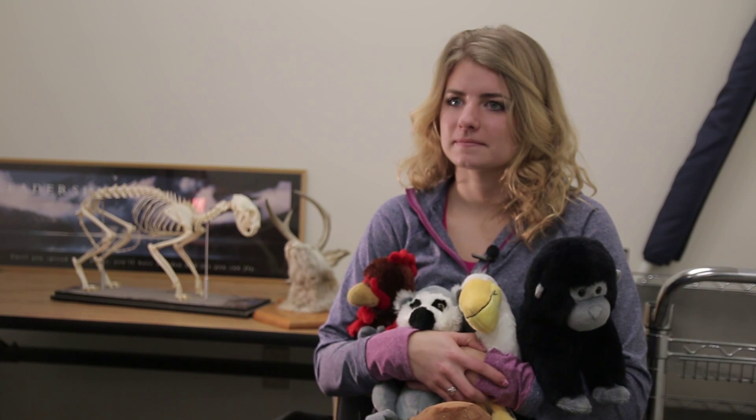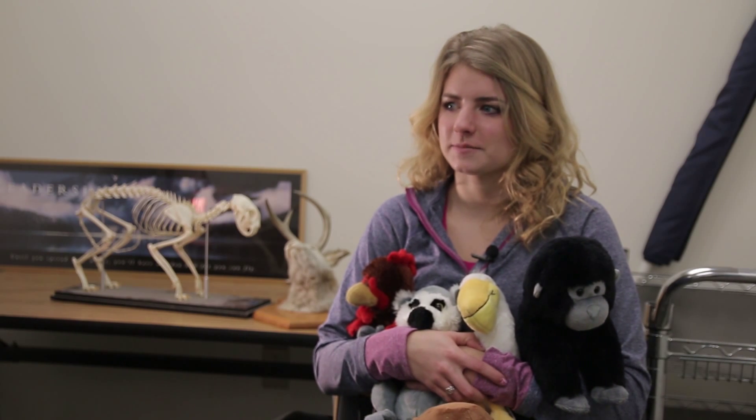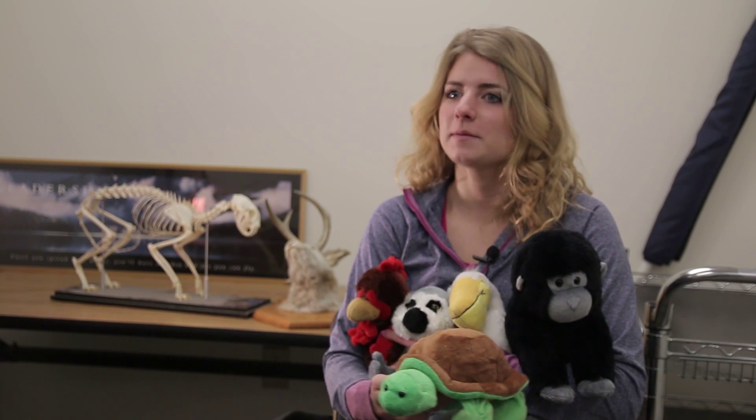We're going to ask you a couple questions today on taxidermy. So, how did you get interested in taxidermy? I first got started in taxidermy when — this is my first one — my pet turtle died. And I just couldn't get rid of him, so I decided to keep him.